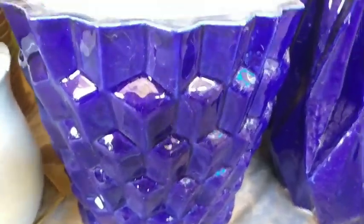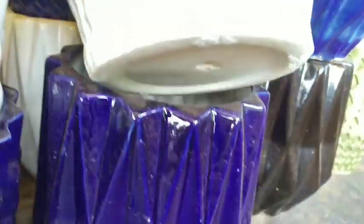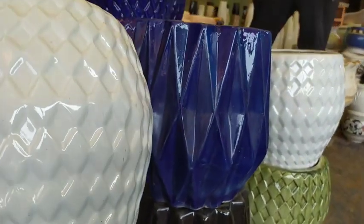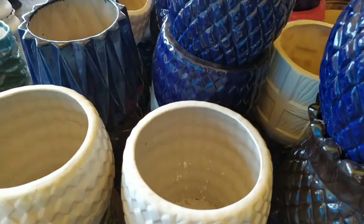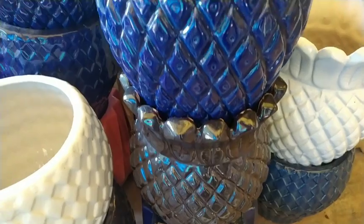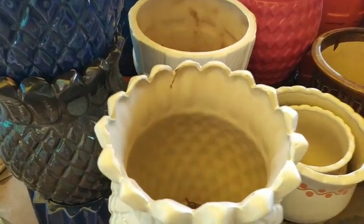I'll tell you exactly where this outlet is: as you proceed towards Pension, on the main highway that goes to Agrasai, towards the Agrasai market area, it's just on the right-hand side. He has a lovely collection of ceramic pots. The common patterns and colors here are comparable to what's available on the Verna highway in South Goa, but the prices here are much, much better.